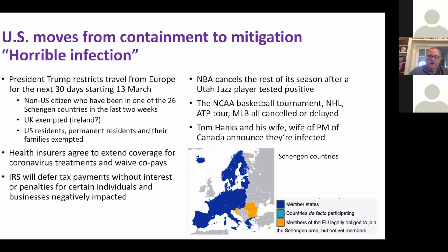There are measures around health insurance and tax returns. There have been some spectacular personal stories of people getting infected, including actors and the wife of the Canadian prime minister. All major sporting events have been shut down, canceled, or delayed.